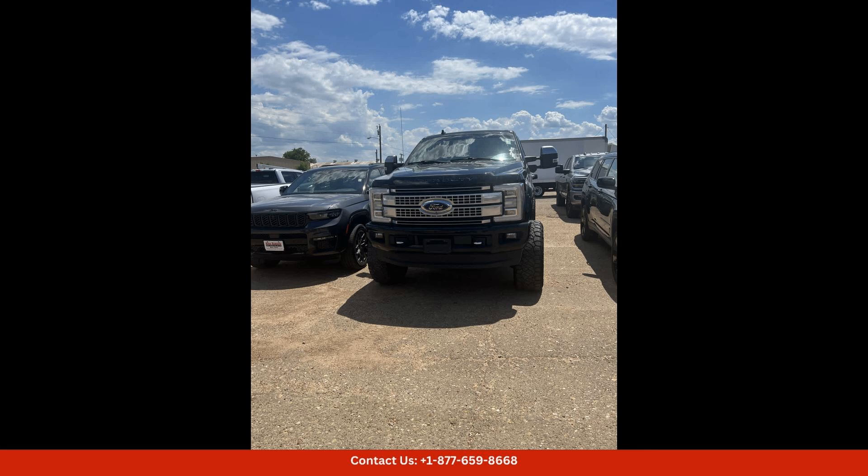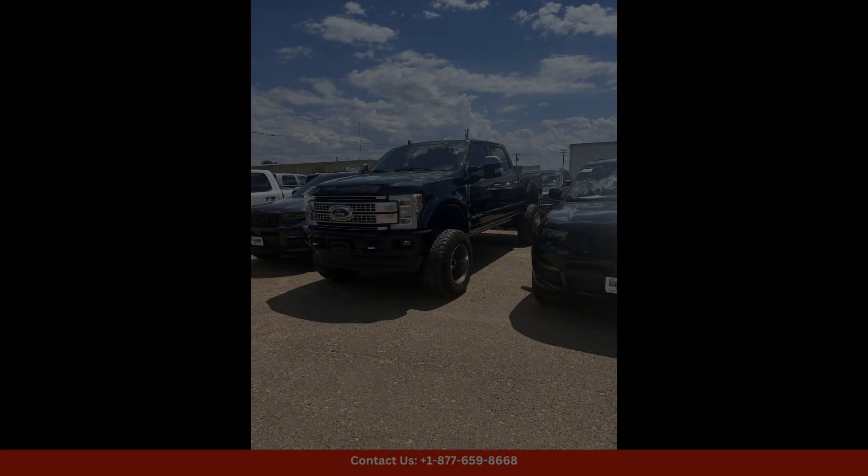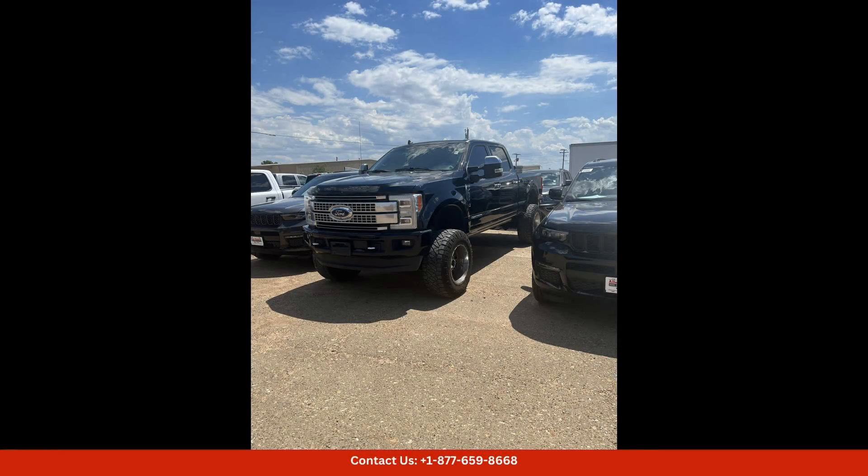This particular model is equipped with the Platinum trim level, which includes premium features such as leather seats, heated and ventilated front seats, a touchscreen infotainment system, and a premium audio system.